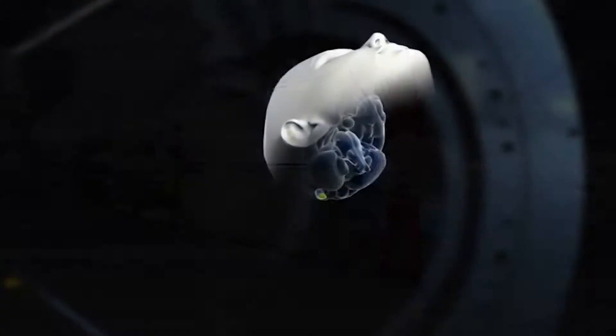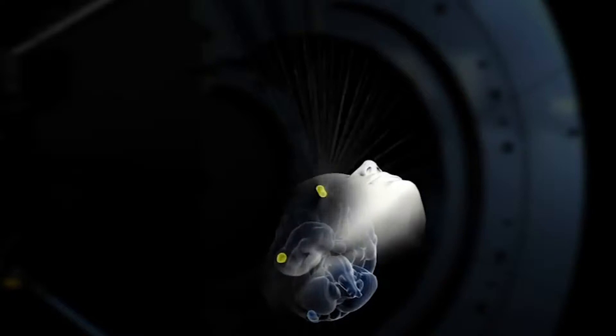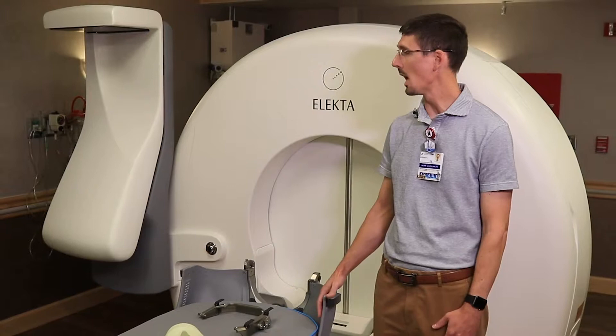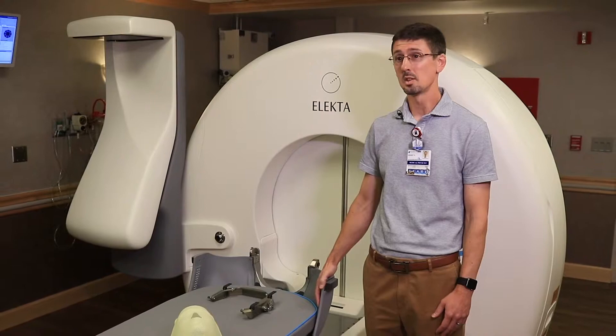The advantage is that patients don't have the side effects that they would have with surgery or other types of treatment. It's an outpatient procedure. We have the ICON, which actually has a CT scanner on board, so that allows us to treat without the head frame.